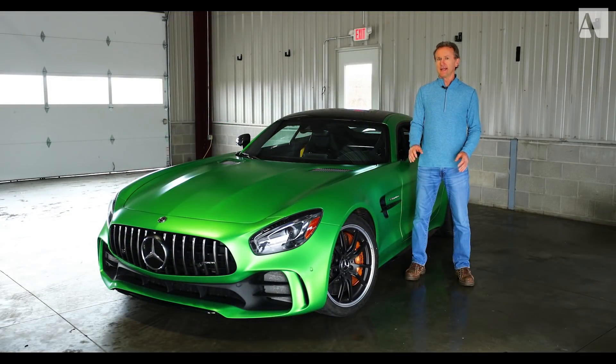I'm Andy Pilgrim, and today at NCM Motorsports Park, I have the mighty Mercedes AMG GT-R, and I'm going to be taking it on track.